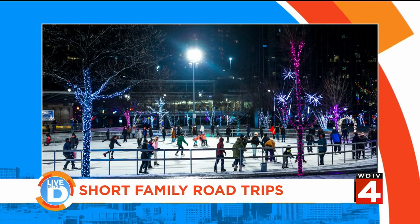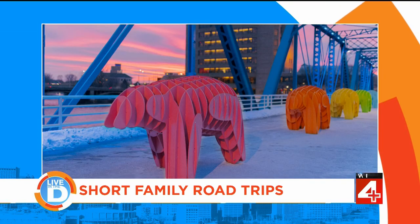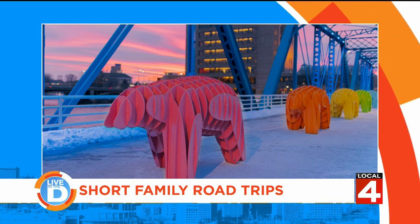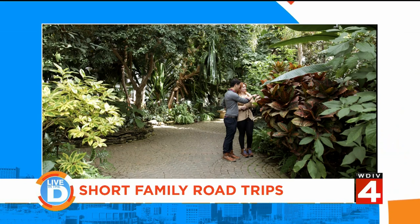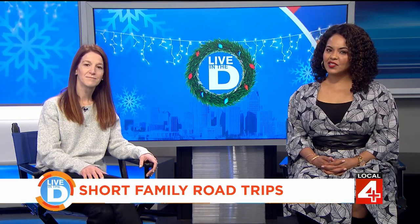Grand Rapids is about two hours door to door — and it's a winter wonderland. They do a phenomenal job of getting people downtown with ice skating and horse-drawn carriage rides. Their big experiential destination this winter will be the Wonder of Winter Festival, starting January 6th — a great reason to go during the holidays or in the winter. And Frederik Meijer Gardens — you can't beat it. Absolutely beautiful.